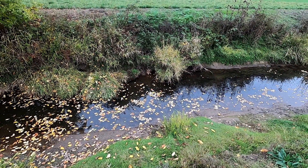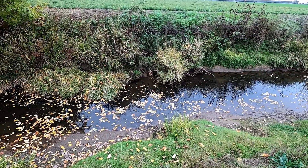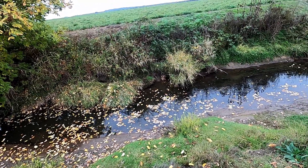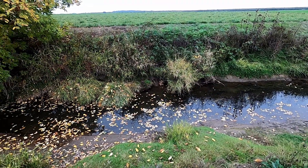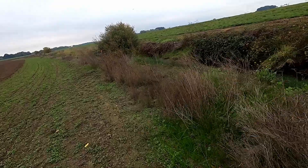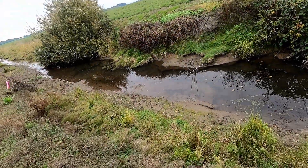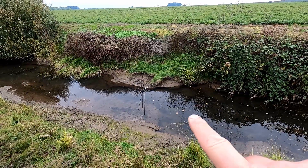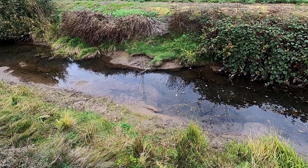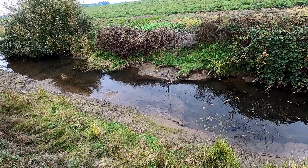Trap number five — den set, nothing in that one either. That's been there for three checks now with nothing. Before that it had one every time, including Saturday there was one in it. Trap number six is just up the way — it's one of those I moved yesterday to the outside edge of the ditch in a run, and it's still set. Evidently nothing's moving through there, or at least not enough to get caught.